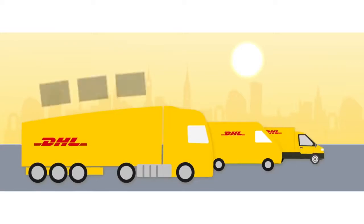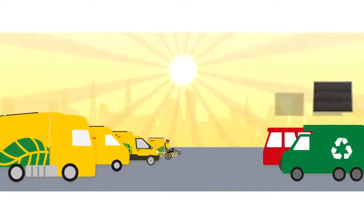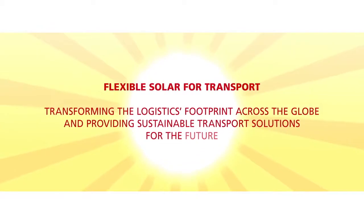We're working with our customers to introduce further innovation into logistics, to drive change across multiple sectors, delivering sustainable transport and supply chains for all.